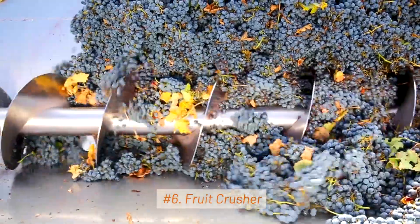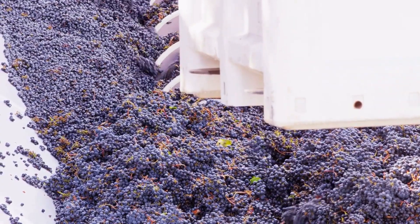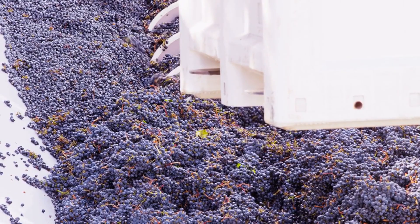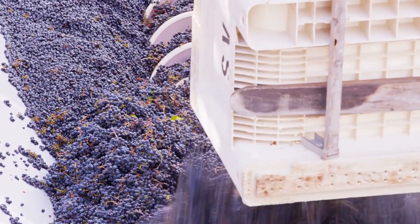6. Fruit Crusher. Fruit crushers are used in the production of juices and fruit purees. They crush whole fruits to extract their juices, which can be further processed into beverages or used in food products.